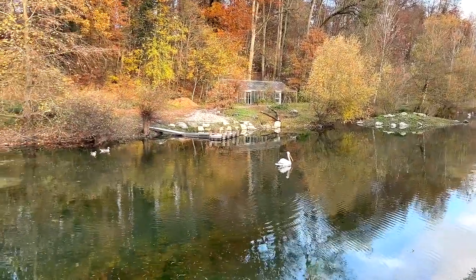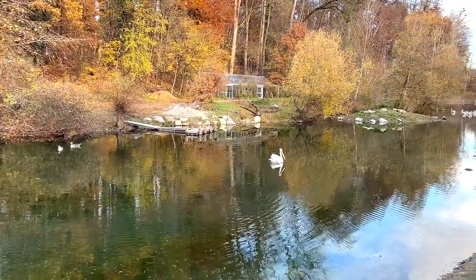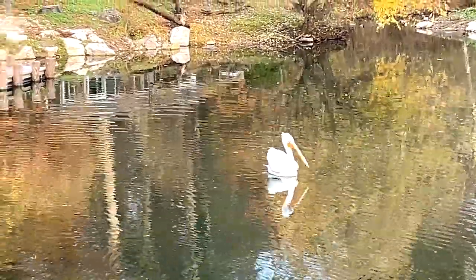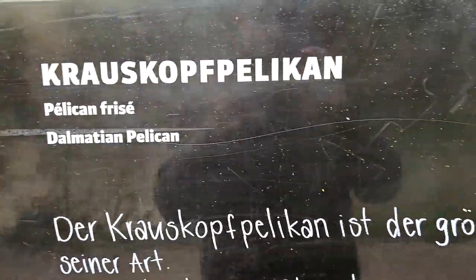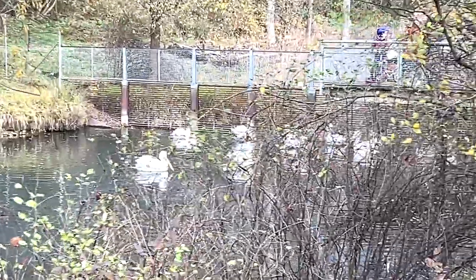The first stop is a pond where you can find some swans and geese - pretty cute. Let's have a close-up look. Not too sure what this is, it looks like a pelican. Some ducks over there too. Apparently this is known as a Dalmatian pelican.